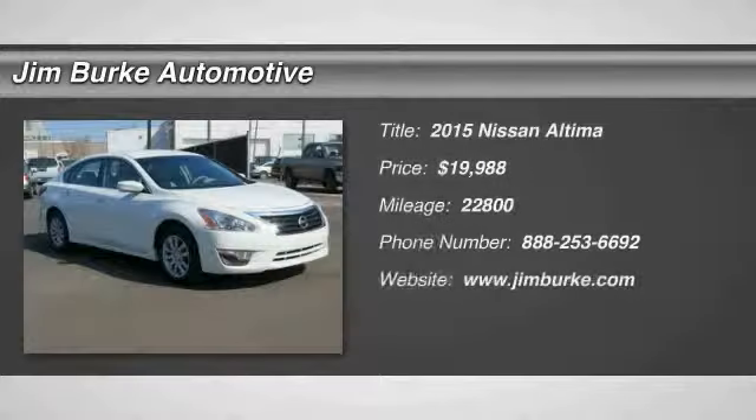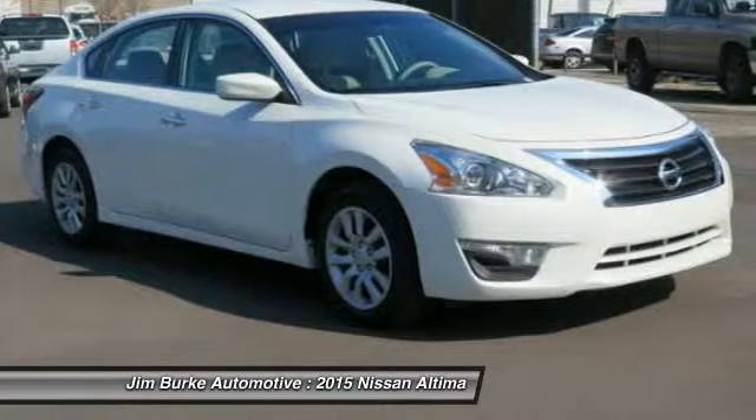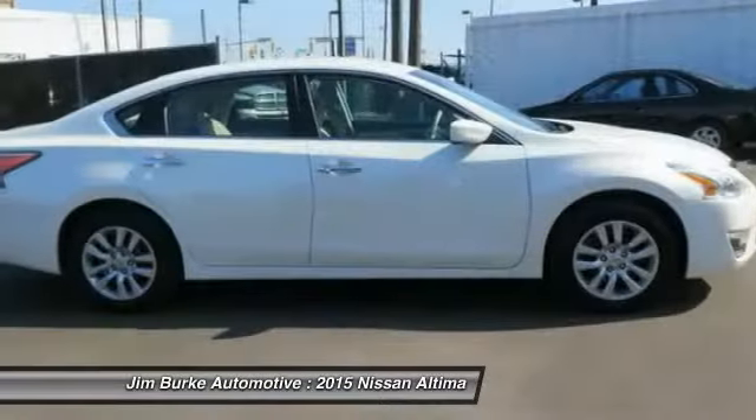Welcome to the 2015 Altima. The Nissan Altima offers advanced features to make life easier, including push-button ignition, which comes standard.